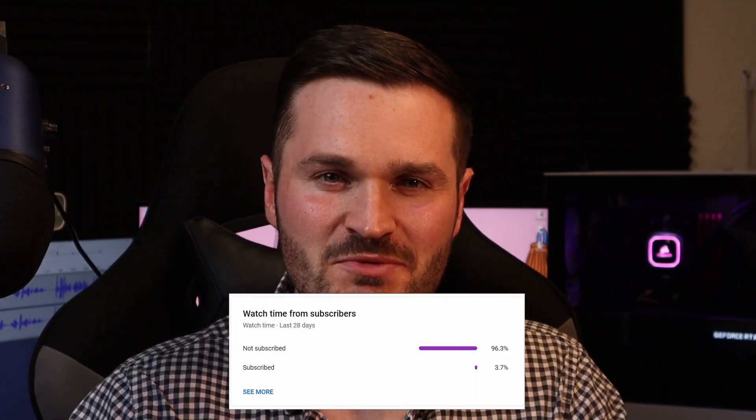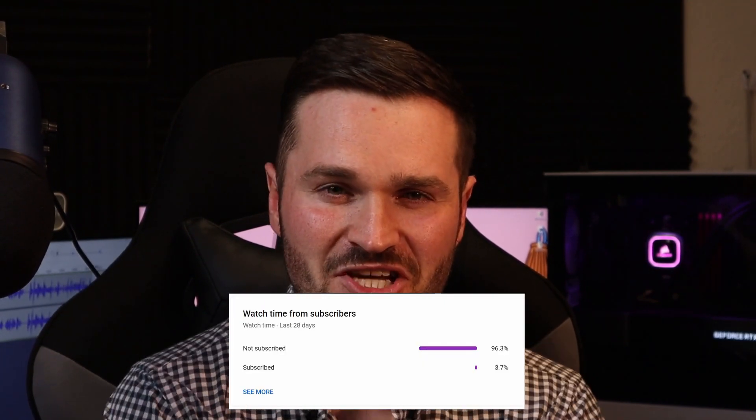Now before we jump into it, I need you to do me a favour. My stats show me that 96% of the people that watch my videos are not yet subscribed to the channel. Please do us a favour, help a fella out and press that subscribe button. Thank you very much.